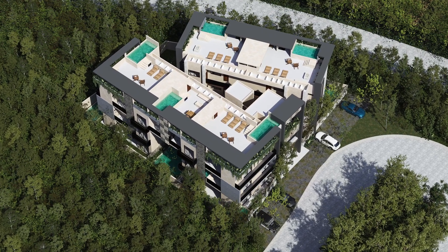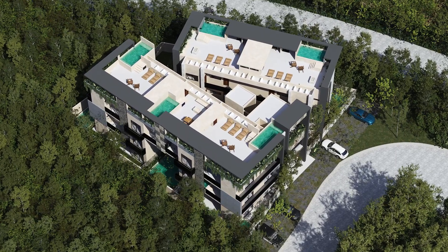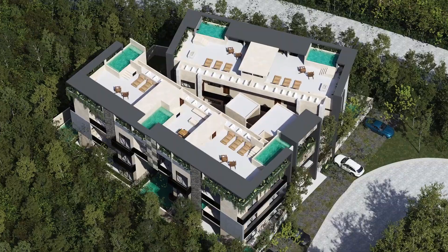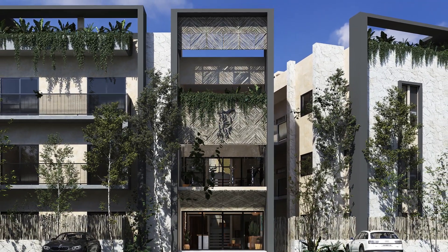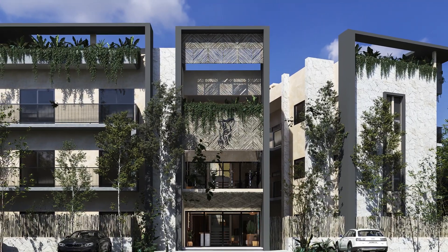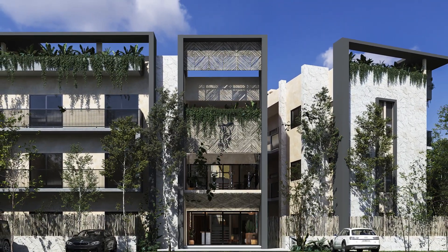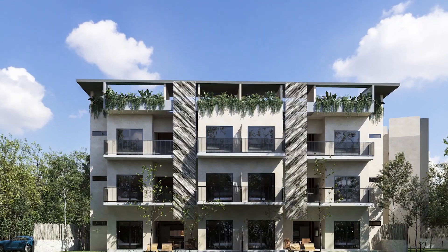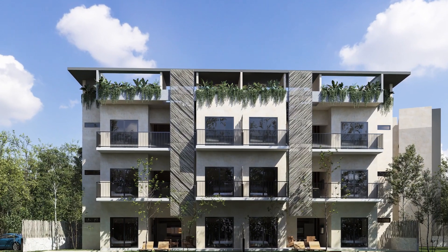Thank you very much, Raul. Welcome to Balam, located in beautiful Tulum, just 40 minutes from Playa del Carmen, 15 minutes from the upcoming Tulum Airport, and 90 minutes from the International Airport of Cancun. Definitely one of the most visited tourist destinations in the world with the largest capital growth in Mexico today.